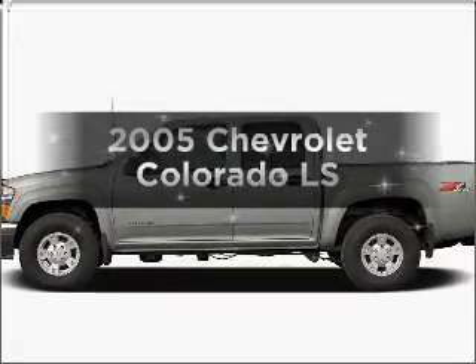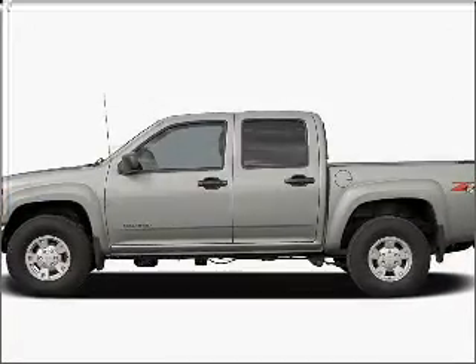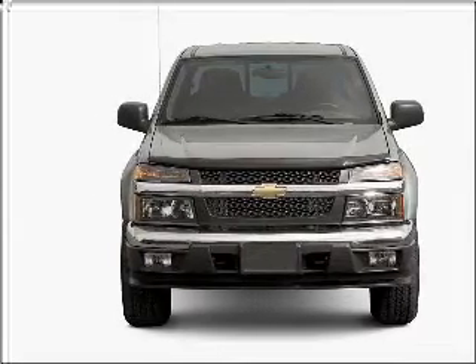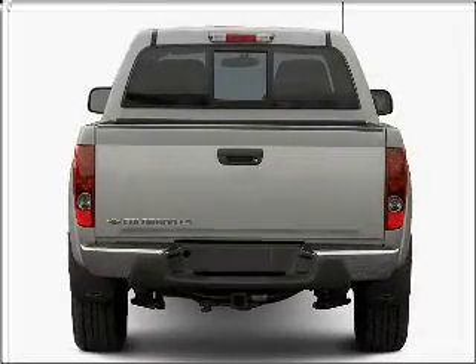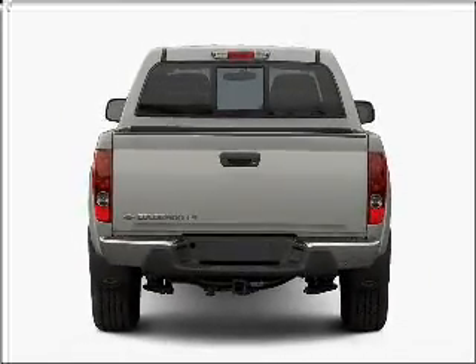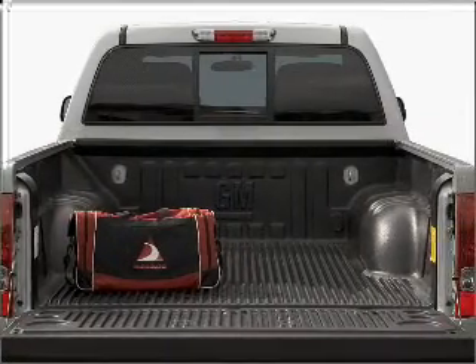Introducing the 2005 Chevrolet Colorado. If you're looking for a first-rate auto, this one could be yours today. With a reliable engine that responds smoothly to its automatic transmission, premium wheels lend a distinctive appearance. Brake safely with the anti-lock braking system.